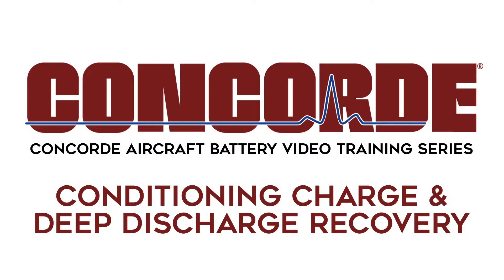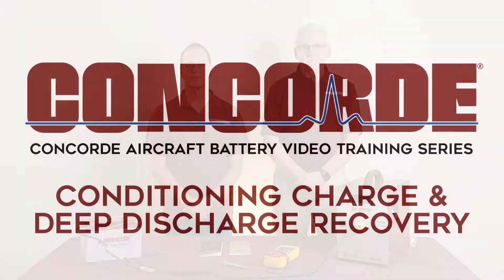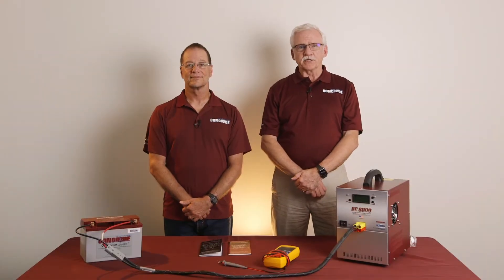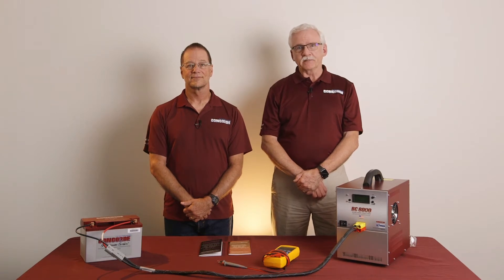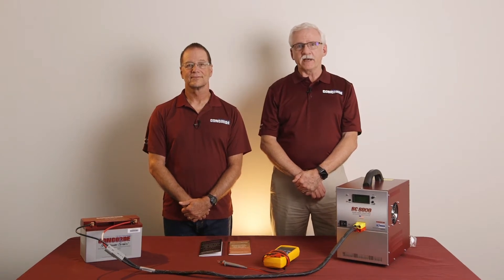Concord Aircraft Battery Video Training Series: Conditioning Charge and Deep Discharge Recovery. Welcome back to Concord's Aircraft Battery Maintenance Video Series. My name is Walter Heine, and I'm the Director of Sales with Concord Battery.